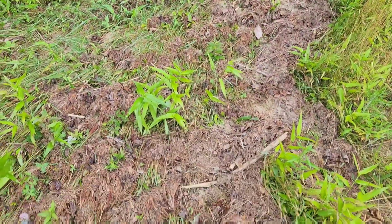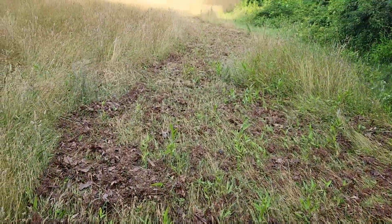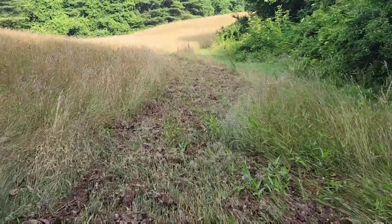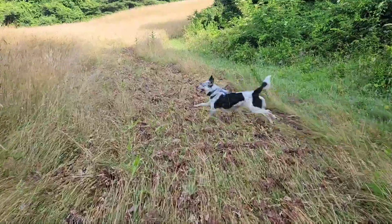Luckily, my father had already repaired our driveway, so a few puddles and this swath of debris through the hayfield was all that remained of the foot of rain we'd had the week before, and we were able to pick up right where we'd left off.